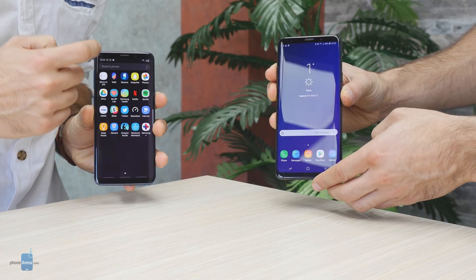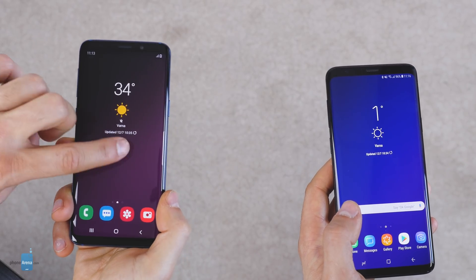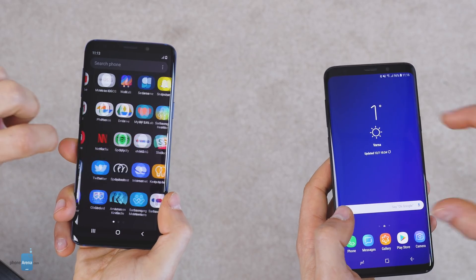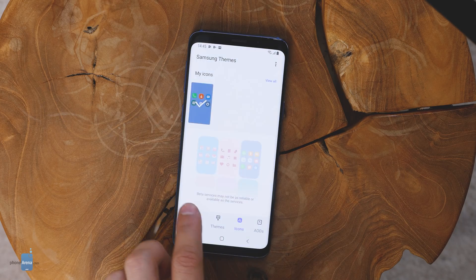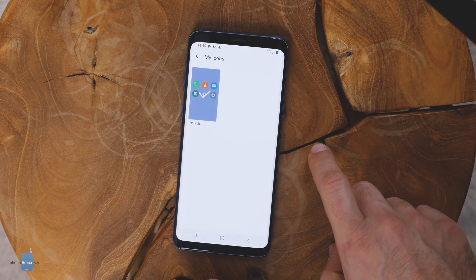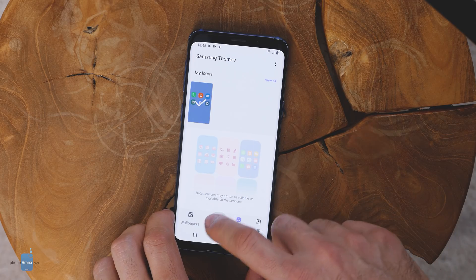The icons default to a huge size and while they are still squircles, they are now flat with just one color and a contrasting white symbol in the middle. We can't say we like them too much — they look too simplistic to us, almost like some unfinished work by a design student, but your mileage may vary.